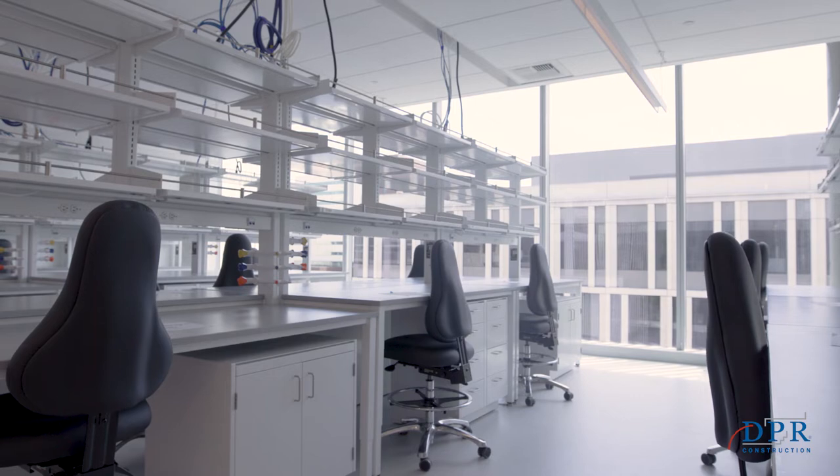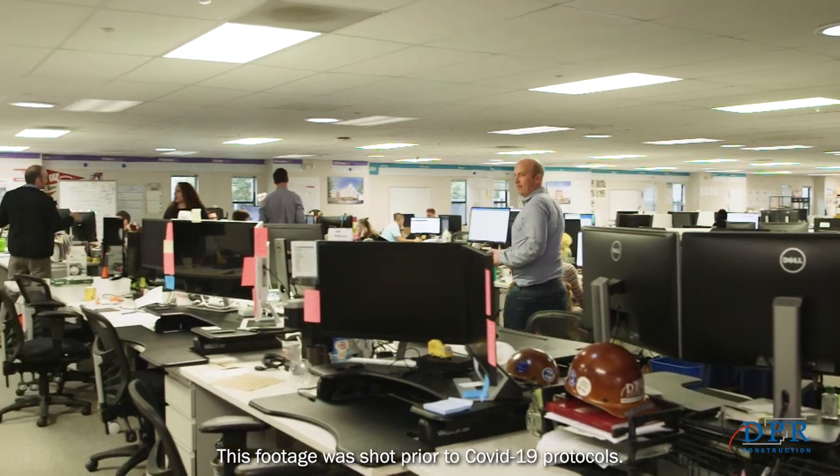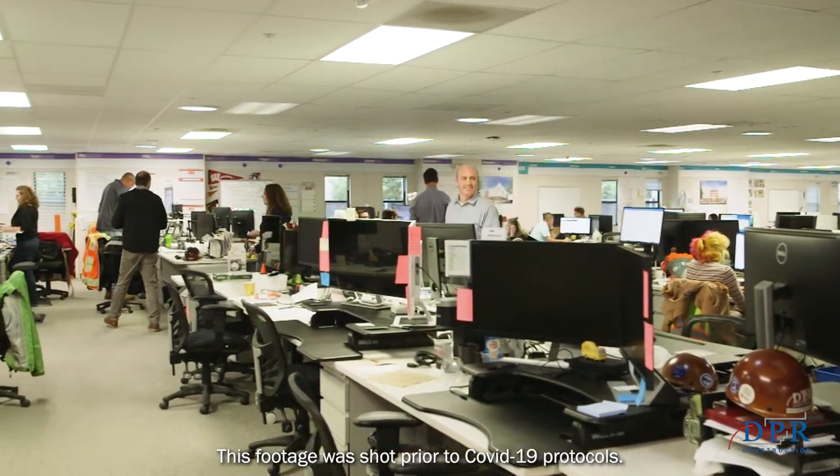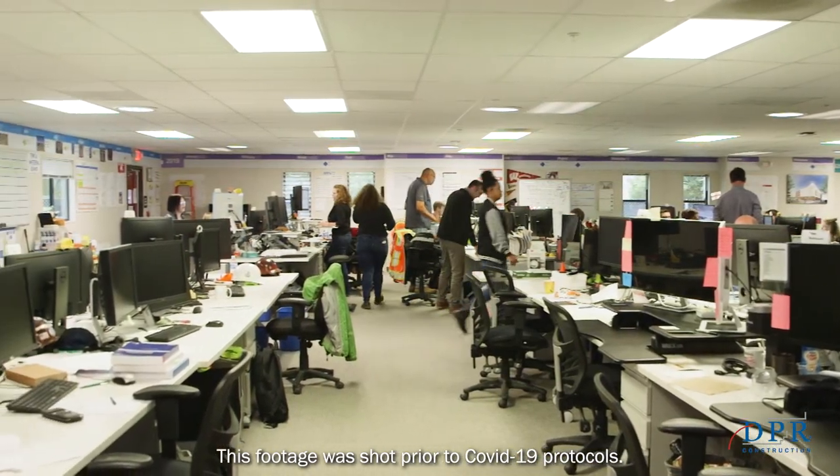It has loads of cool features, it's beautiful, it's technical, and we really built an awesome team while we were out here. We had over 30 DPR folks working on it in a trailer with over a hundred people. We had the subcontractors, the architect, the owner all working together daily — becoming fast friends but also working through a lot of hard issues.